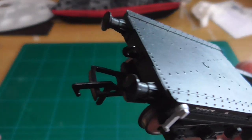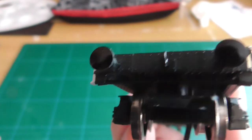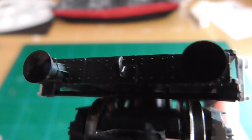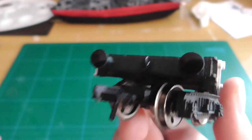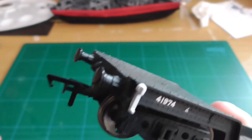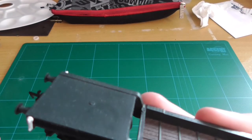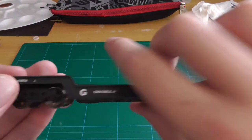It's got slimline couplings — I didn't point that out before. You've got a nice hook on the buffer beam, and then some buffers which are plastic and not sprung. Looking at the other side, it's basically the same — everything is symmetrical.